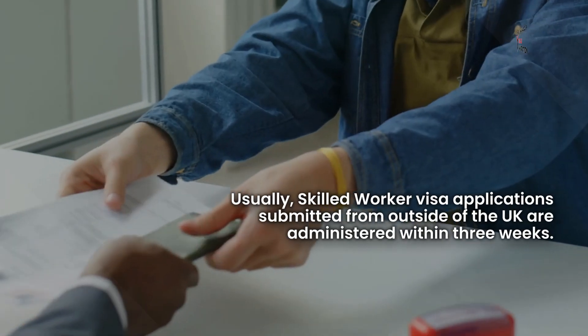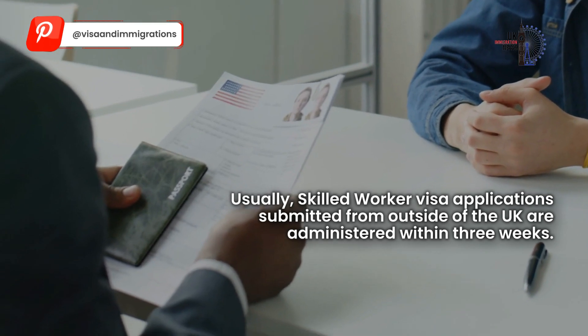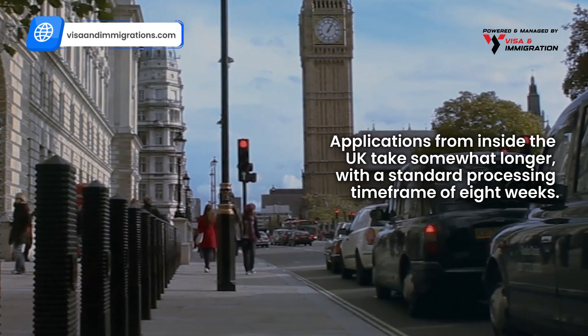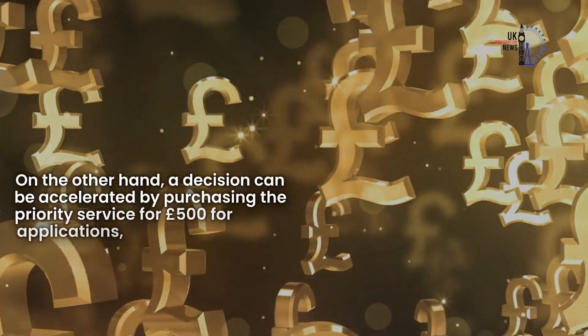Usually, Skilled Worker Visa applications submitted from outside of the UK are processed within three weeks. Applications from inside the UK take somewhat longer, with a standard processing timeframe of eight weeks.